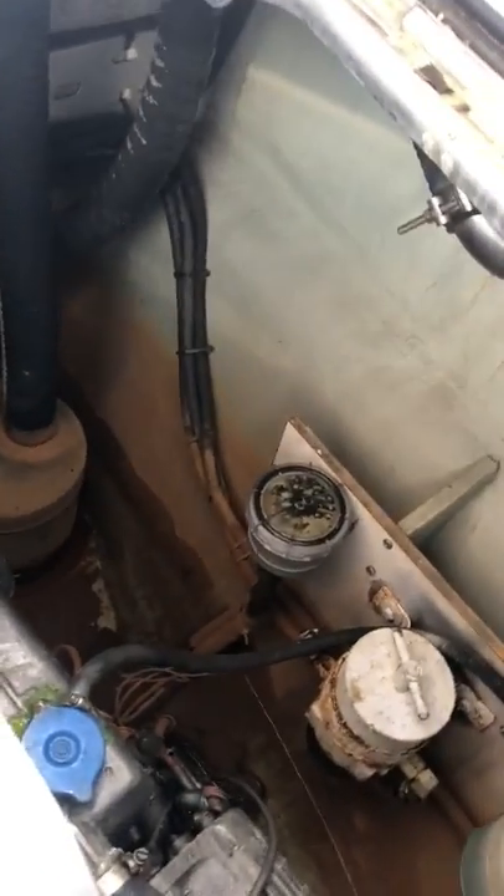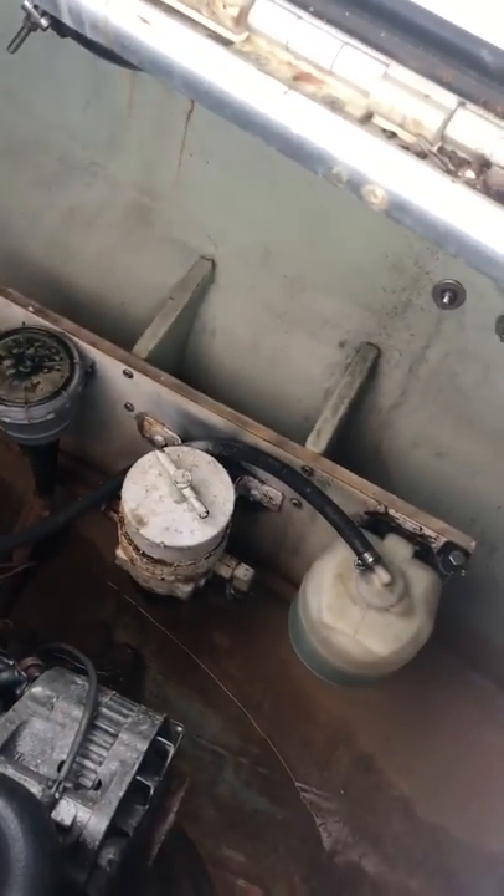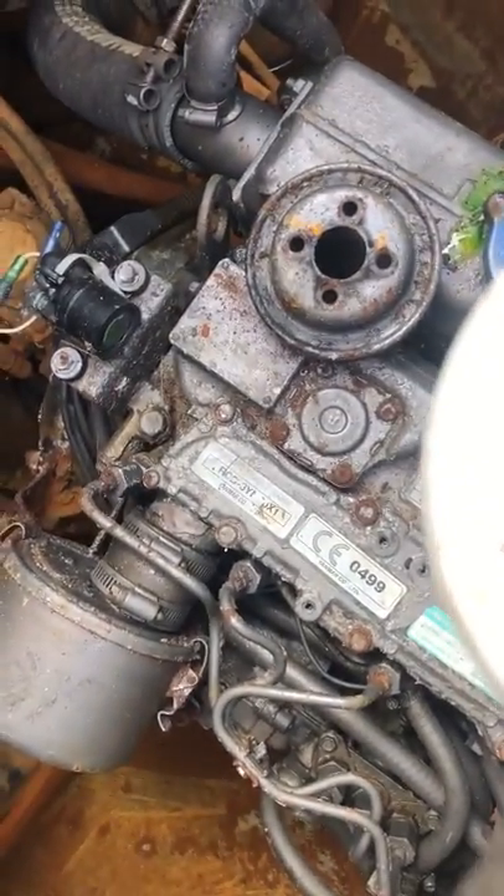There was water up there, so definitely going to need some service. Put a new battery in it, keep the bilges running. Looks like a three-cylinder Yanmar — rebuild or replace the engine.